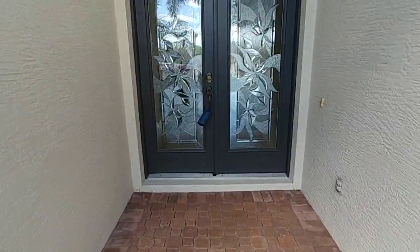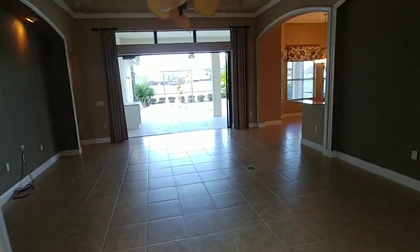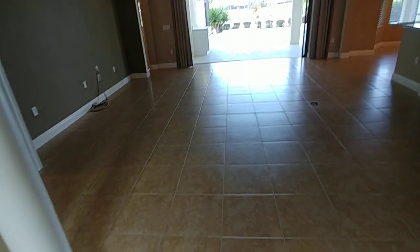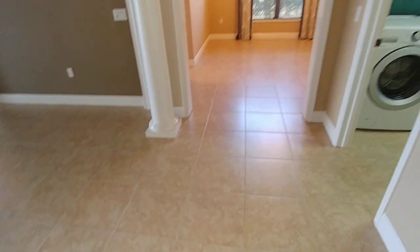All right, let's head on inside. You're going to love this — we got tiles for miles in this place.